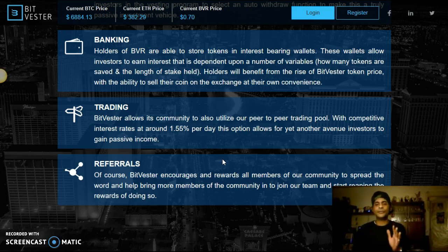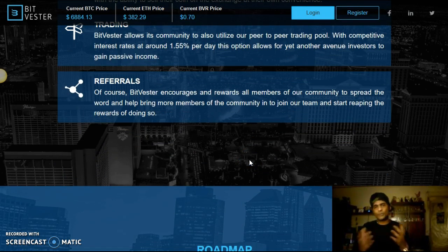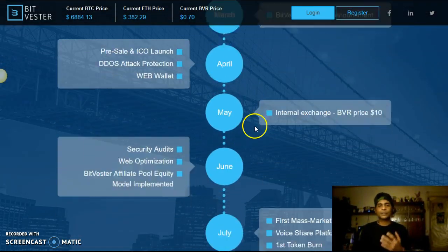Referrals are also a very important focus. Bitvestor encourages all members of the community to spread the word, helping bring more members into the community and start reaping the rewards for doing so. Make sure you sign up for the newsletter and follow their social media on Facebook, LinkedIn, and Twitter. Check out the roadmap and bounty program as well.